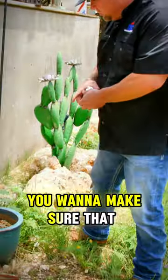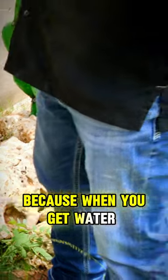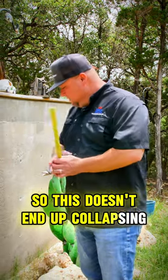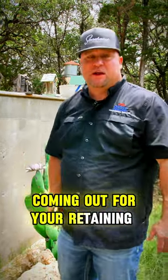You also want to make sure that you have drains coming out of the bottom of your retaining wall. Because when you get water behind your retaining wall, that water is going to go down and it needs to go somewhere so this doesn't end up collapsing. You've got to have drains coming out for your retaining walls.